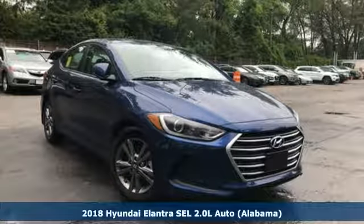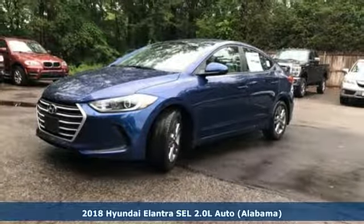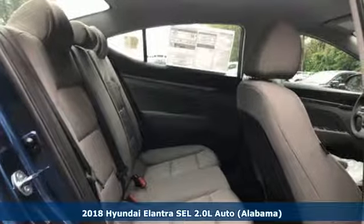It's a 2018 Hyundai Elantra. Challenging convention to find a better way, it's the Hyundai way. And with features like these, every drive's a pleasure.